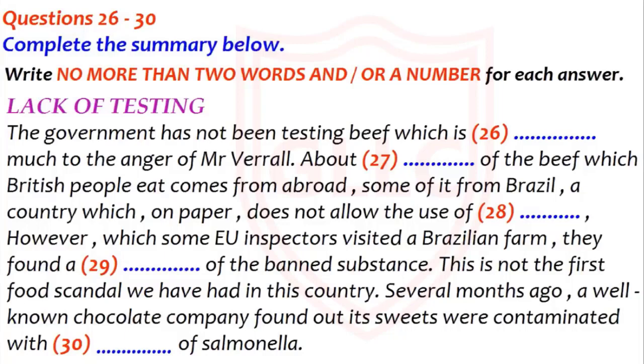Now listen and answer questions 26 to 30. Not only that, but they have not been testing beef which is imported, which, by law, they are required to do. This directly affects the British public, as about 40% of the beef British people eat comes from abroad, supposedly from countries like Brazil, which does not allow the use of growth hormones. Brazilian beef is stocked by some British supermarkets and widely used in catering. Yet, when a Brazilian farm was recently visited by EU inspectors, a large stockpile of this banned substance was found.